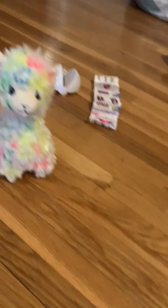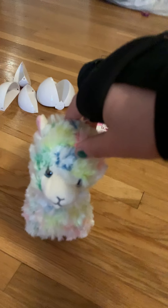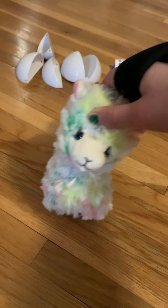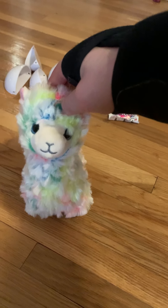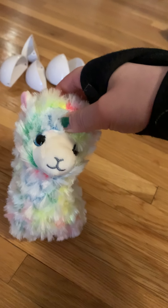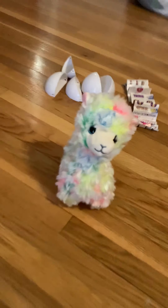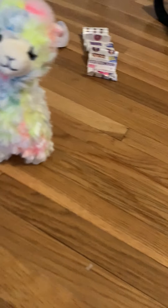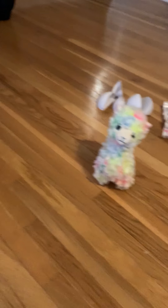Hi guys and welcome back to my YouTube channel. Today I'm going to be showing you guys my mini brands that I just got today from Cracker Barrel. It's like a southern restaurant-ish kind of place where you can find other stuff. Anyway, let's just get right into it — let me bring the first one in.